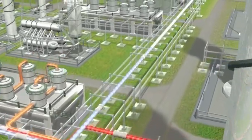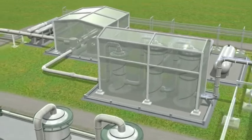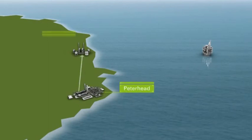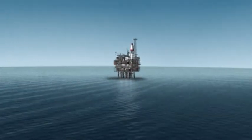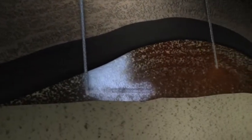The captured carbon dioxide will be compressed, dehydrated, and transported via a pipeline to an existing terminal at St. Fergus, then piped 240 kilometres offshore to the Miller platform.